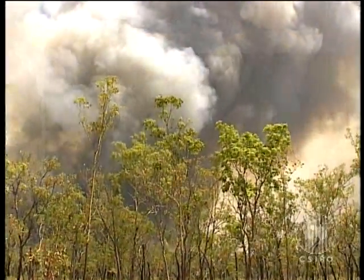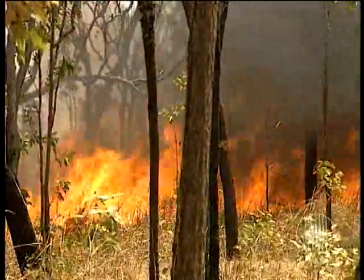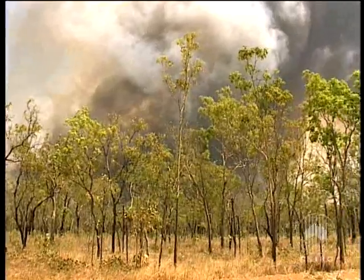By knowing the wind direction, wind speed and tree type in the region, firefighters will be better able to predict where spot fires and possibly new fire fronts might flare up. This could save many hectares of valuable land, fauna, livestock and even human lives.